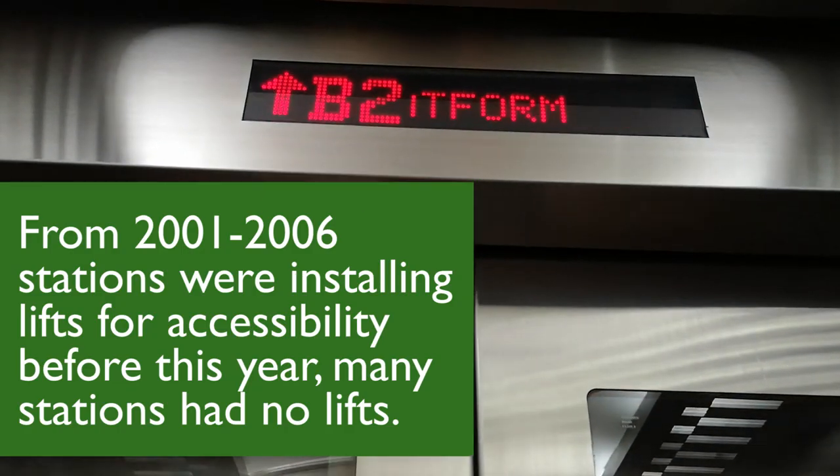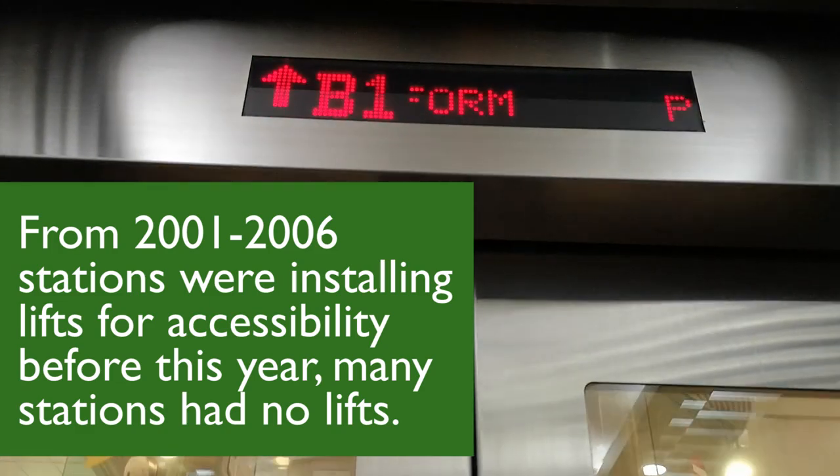Other than that, there's also the installation of lifts. Every lift that you see at the MRT station today is pretty much installed in 2001 and after that.